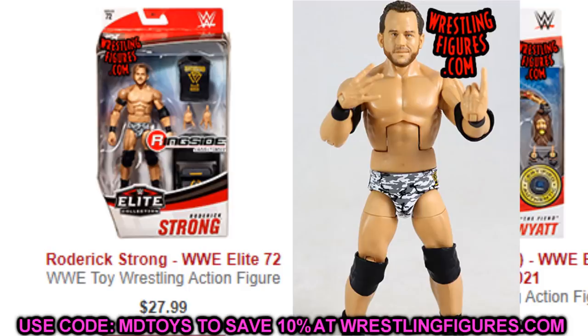Next up is Elite Series 72 Roddy Strong, another figure that was high in price. You can get it for about $27 on Ringside Collectibles right now using promo code MB Toys. Go over there and get Roddy Strong — gotta complete that War Games camo attire. I'm still working on my camo attires and I'll make a video on that when the Undisputed Era is done.